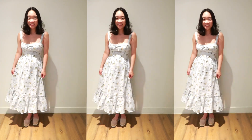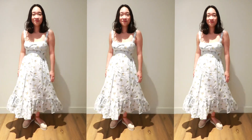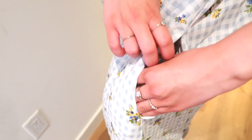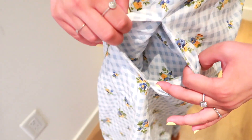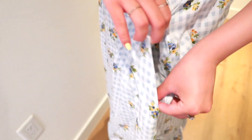I just found out while trying this on — there are pockets! This dress just got ten times better. There are two pockets wide enough to probably hold your phone or lipstick. I love it!